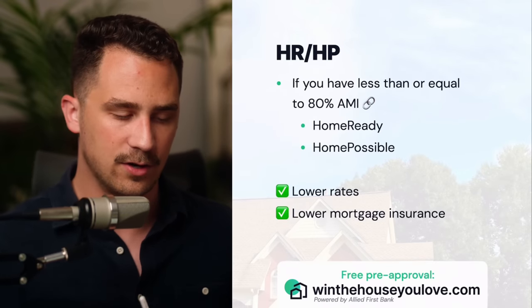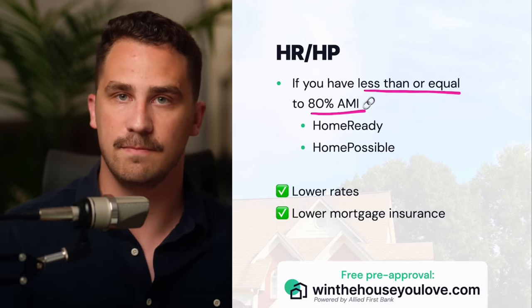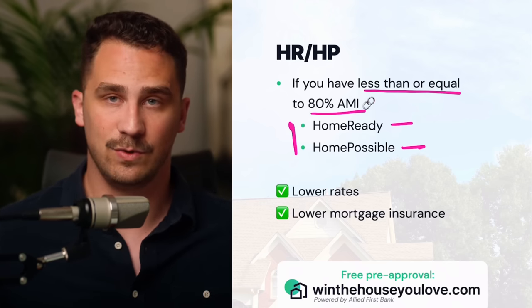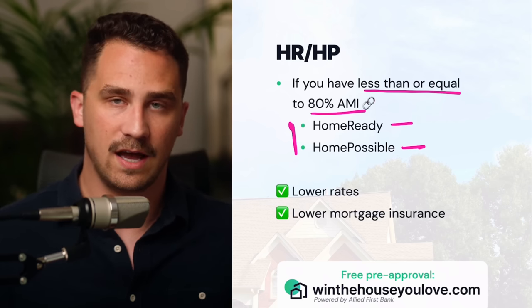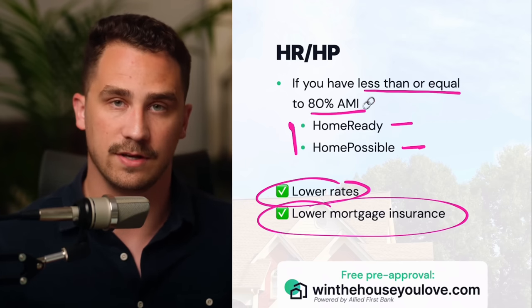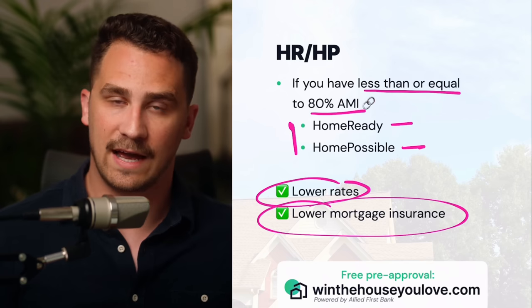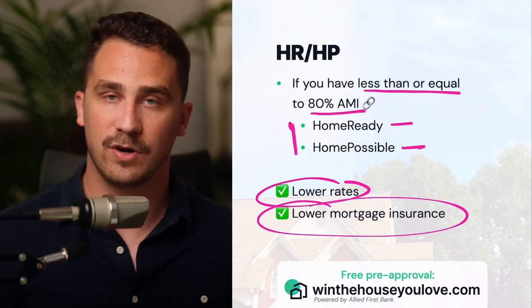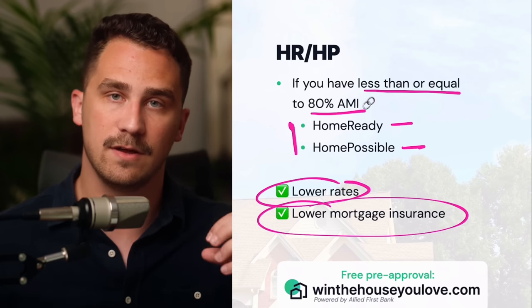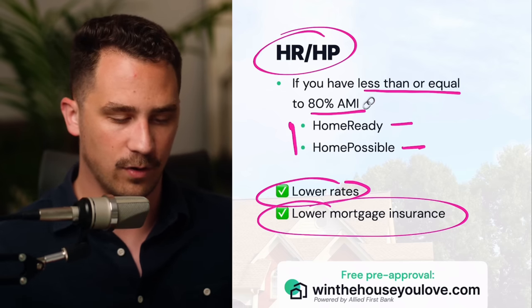Home Ready and Home Possible are a type of conventional loan where if you have less than or equal to 80% of the area median income, you can qualify for these programs. Home Ready is through Fannie Mae and Home Possible is through Freddie Mac — there's not a ton of differences between the two. You'd primarily use these to take advantage of lower rates and lower mortgage insurance compared to a standard conventional loan. You could also use this if you're not a first time home buyer and you're under the area median income limit, which would allow you to do 3% down. I have a link to the area median income lookup tool in the description.